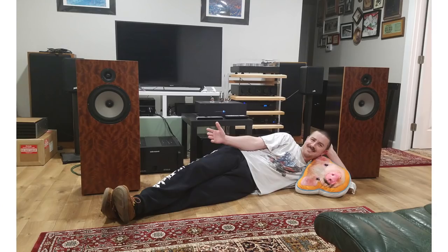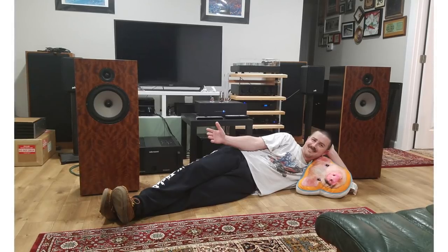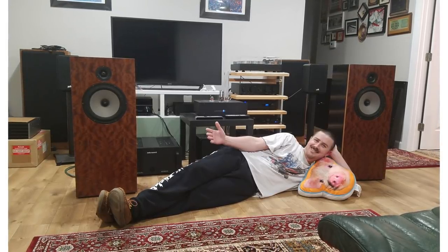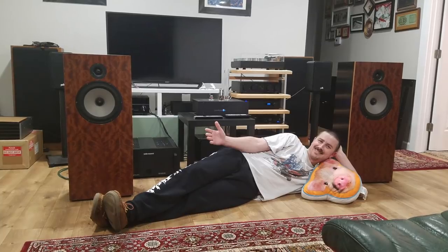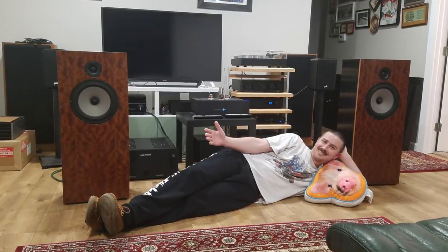That guy's relaxing. His name is Luke. He lives in Oregon. He has DeVore Fidelity O/93 speakers, a 1st Watt SIT-3 amplifier, a 1st Watt J2 amplifier. He has an Audio Research Ref 150 — maybe it's a power amp. A PS Audio BHK preamp, a ModWright PH-150. The DAC is a Lampizator Atlantic SE. He has a Linn LP-12 Akurate with upgrades and a Linn crystal cartridge.